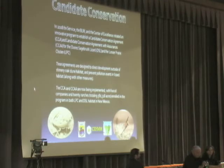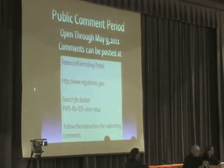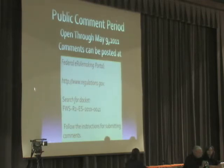The success of this program depends on continued enrollment, implementation of the conservation measures, and monitoring of our success. This is where you can send your public comments — written comments through May 9th. We'll accept them through then, and the slide also shows you the website. We'll take any questions.